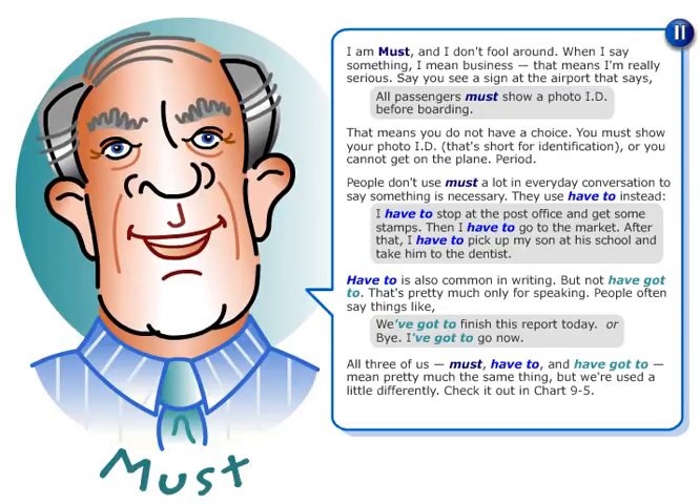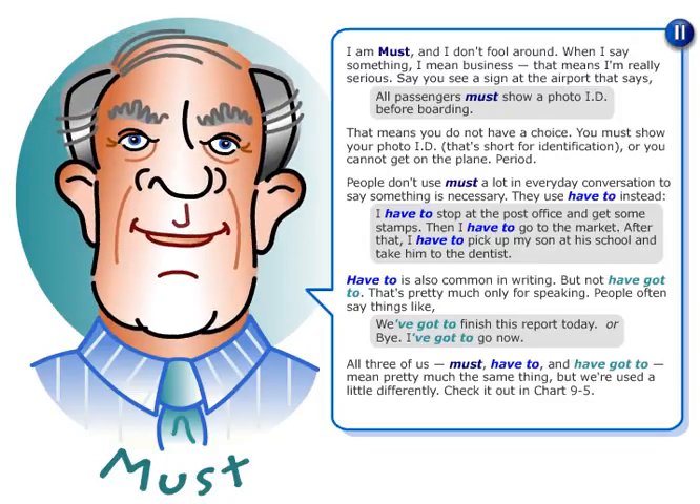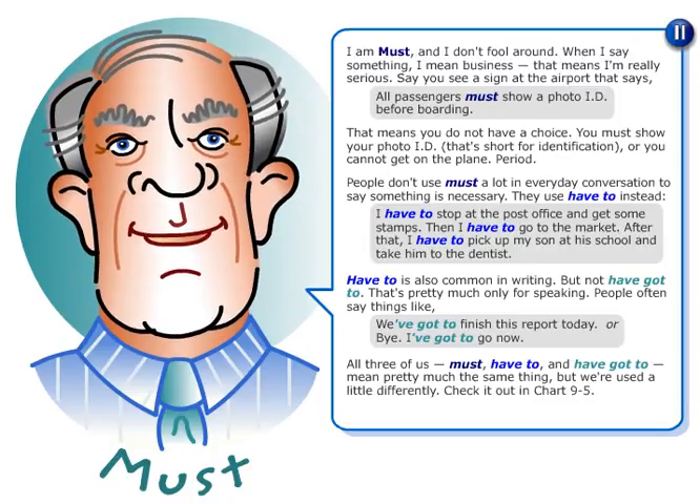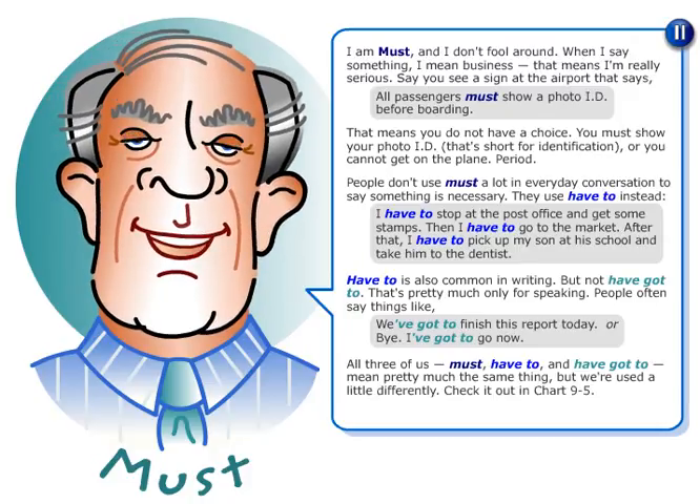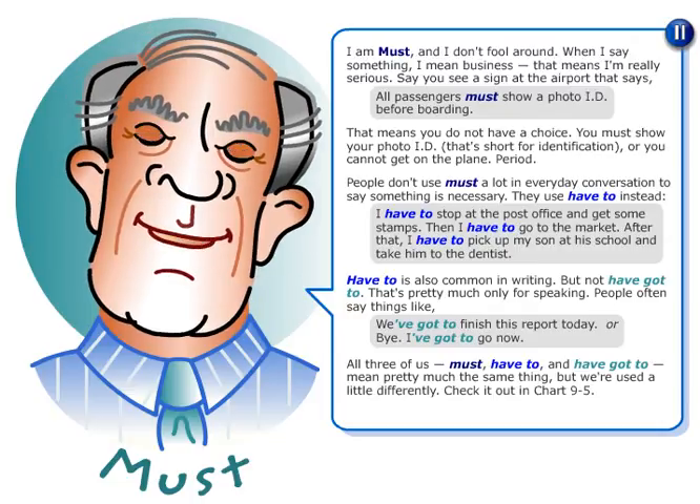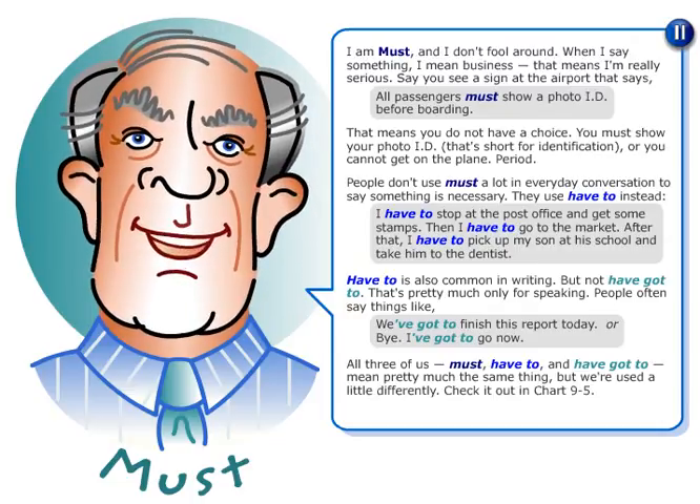'Have to' is also common in writing, but not 'have got to' — that's pretty much only for speaking. People often say things like, 'We've got to finish this report today,' or, 'Bye, I've got to go now.'